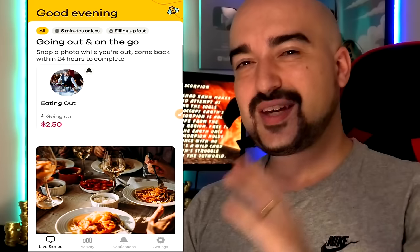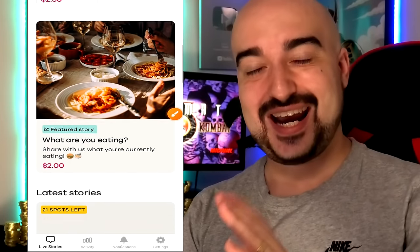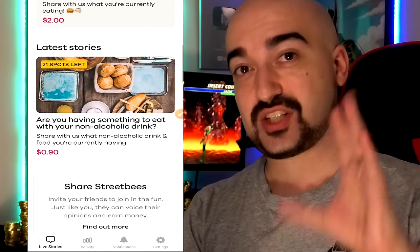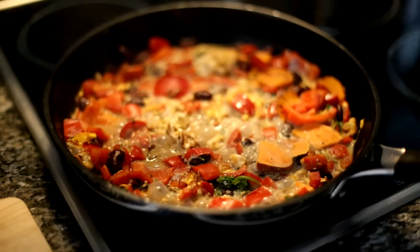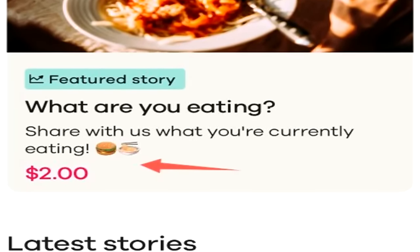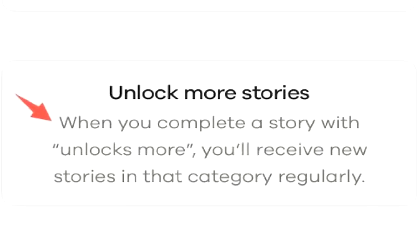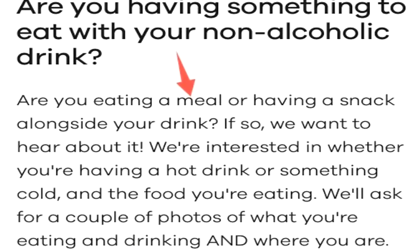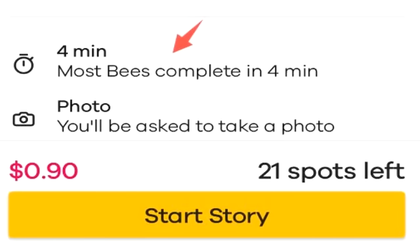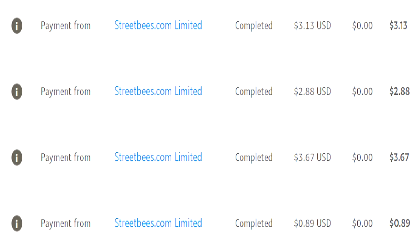Next up, we have Street Bees. It's an application that will pay you to go out and eat or just for everyday activities. It runs on a story system — you submit stories by sending photos of what you're doing. For instance, "Are you having something to eat with your non-alcoholic drink?" — I can get 90 cents for answering this, or $2 for simply showing the food, or $2.50 to send a photo of food if I'm going out. Every single time you complete a story, you unlock more of them. It gives you a full description of what it expects, and it should only take around four minutes to submit a photo and answer the questions. Street Bees pays out within a maximum of two days, and I've been paid every single time without any issue.